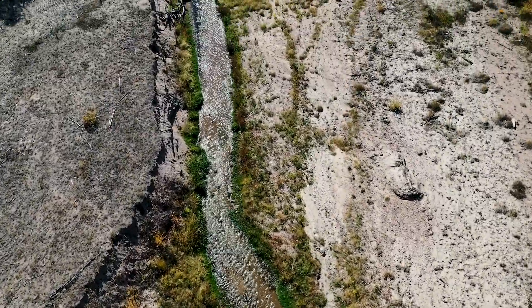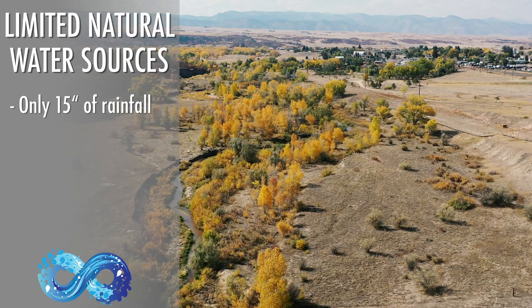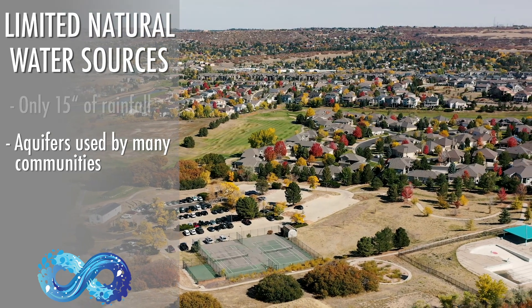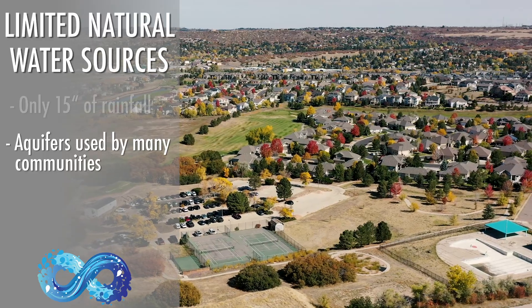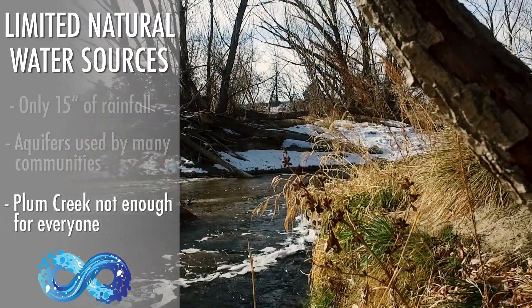Natural water sources in Castle Rock are hard to come by. We live in a semi-arid community and only get about 15 inches of rain a year. The natural aquifers below us are used by communities all across the Front Range. And there's Plum Creek, but that's just not enough for everybody.